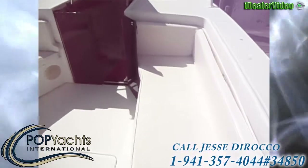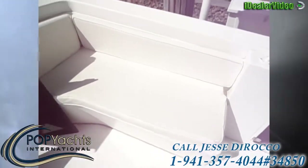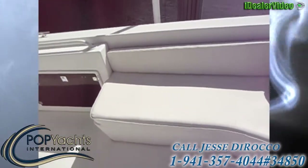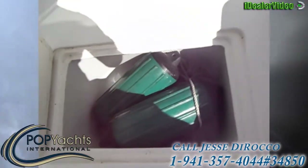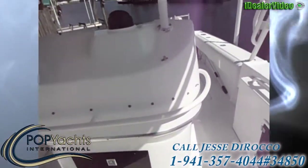It wasn't used enough. There are four tackle boxes, front seating with storage underneath, and additional storage with a couple of fenders, a bunch of life jackets, and some other safety equipment.